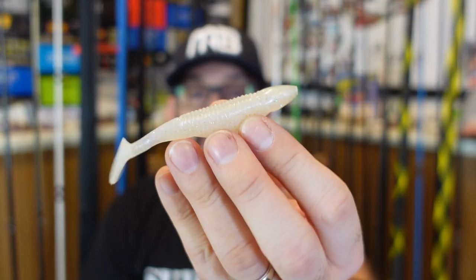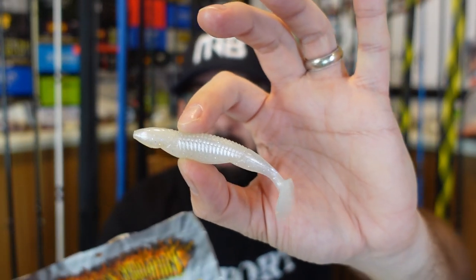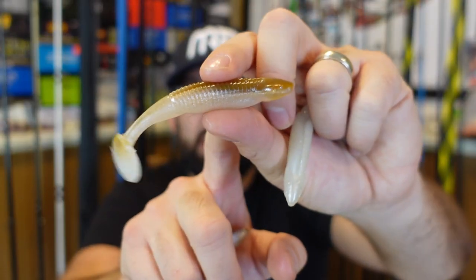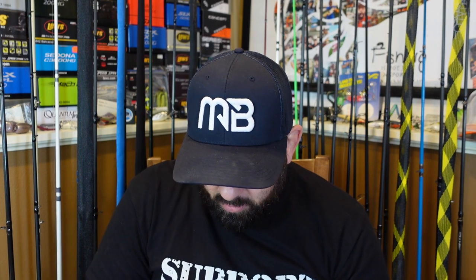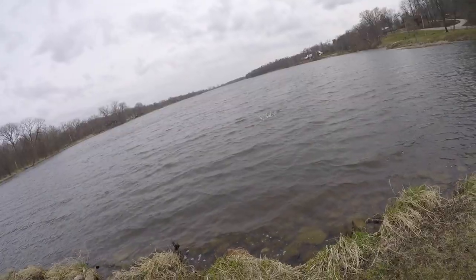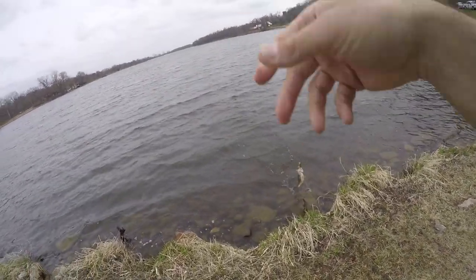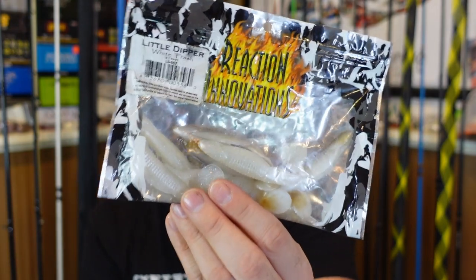Specifically, the Reaction Innovations Little and Skinny Dipper have been awesome for me. They have a pretty tight wobble — nothing insanely crazy. If you get something with a huge paddle on the back, it'll make the fall rate a lot slower. These are really good for fishing up shallow. Quarter ounce is what I go with. This is the white trash color; otherwise I use the shiner color, which is like a pearl with a brownish on top. Also the sungill color is good for ponds. I've caught so many fish on those white colors even in places that don't have shad or shiners — they just work.